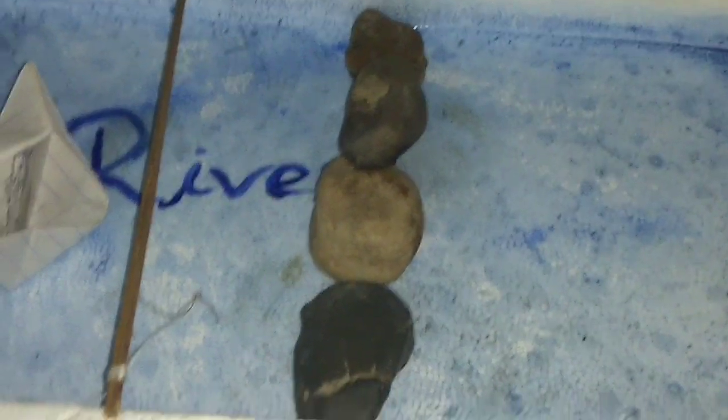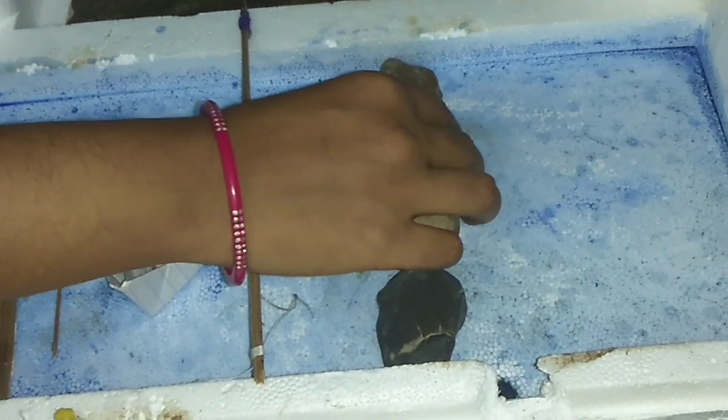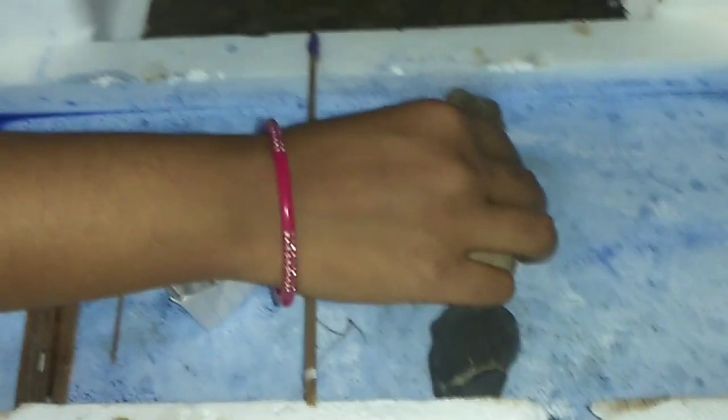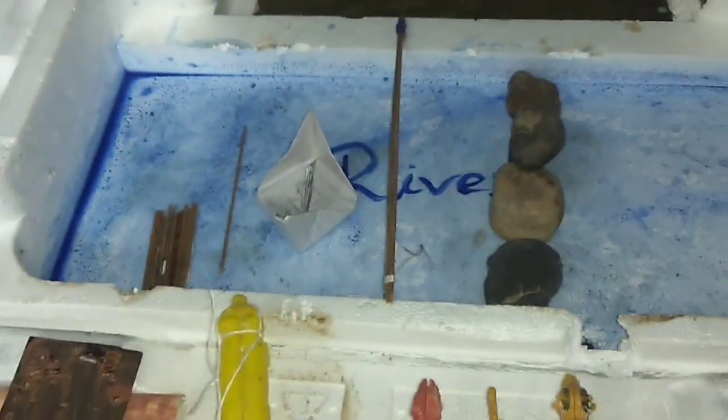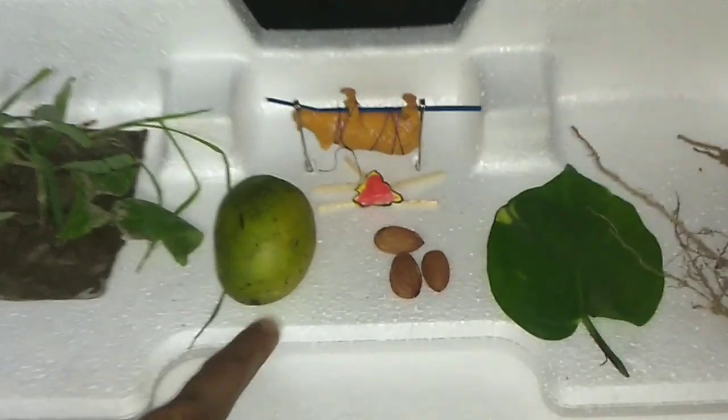So this was the life history of the early humans. Now let us see once again the life history of the early humans. Early humans used to live in the jungle. Men used to hunt animals and women used to gather fruits.